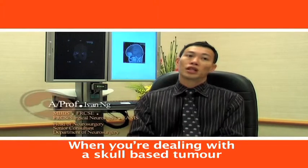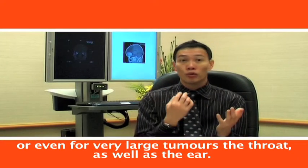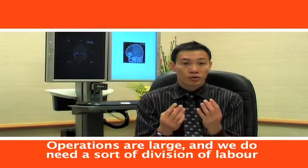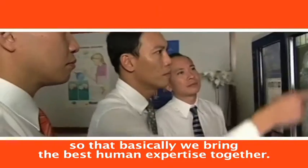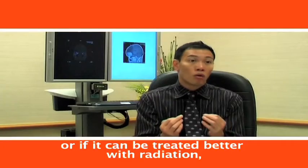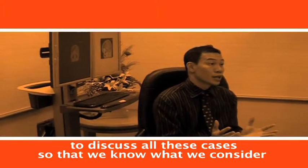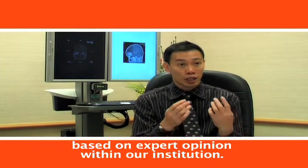When dealing with a skull-based tumour that can be potentially complex — involving the eye, nose, throat, or ear — it's important that we get cooperation from other specialties. Multidisciplinary cooperation is critical in this area. The operations are large and we need a division of labour to bring the best expertise together. Sometimes we also bring in radiosurgery colleagues, as not every skull-based tumour is amenable to surgery and some can be treated better with radiation. We have a weekly meeting to discuss all these cases so that the best treatment is a committed decision based on expert opinion within our institution.